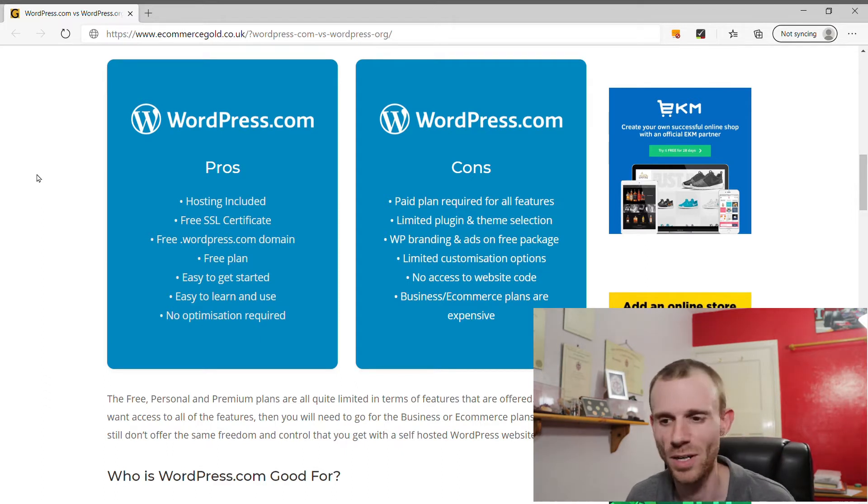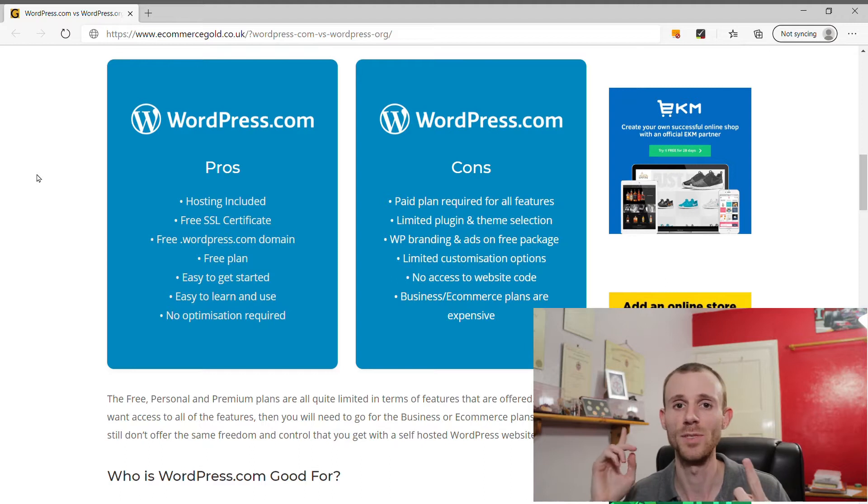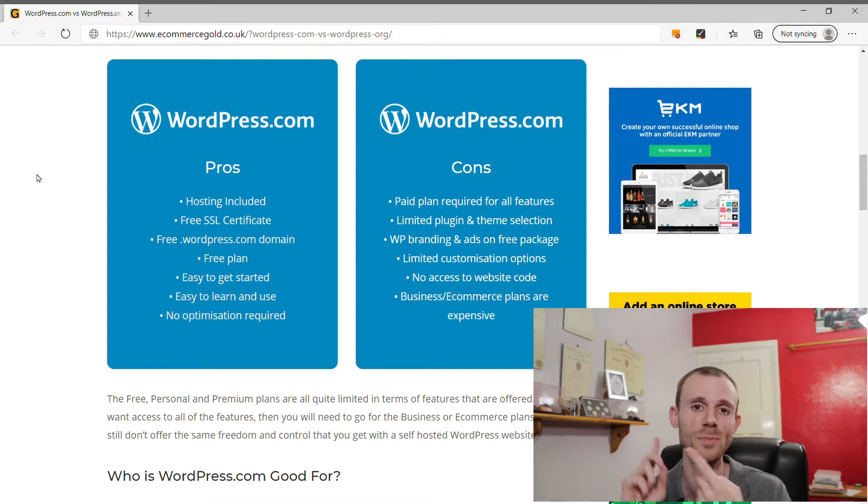Another pro is that there's no optimization required on your end — it's all taken care of for you. Now for the cons of WordPress.com. To access features like uploading your own theme or using plugins, you'll have to upgrade to a paid package. For plugins specifically, you'll need one of the top packages — the Business or Ecommerce plan — which aren't cheap. Even on those top packages, you get a limited selection of plugins and themes, not the full WordPress library. On the free plan, WordPress branding and ads are placed on your site.